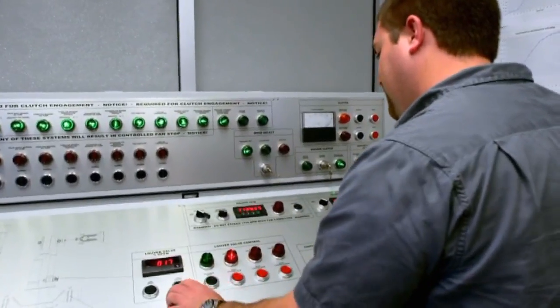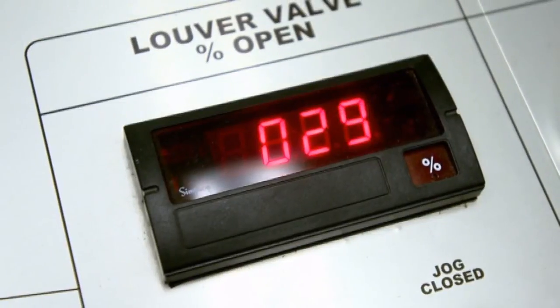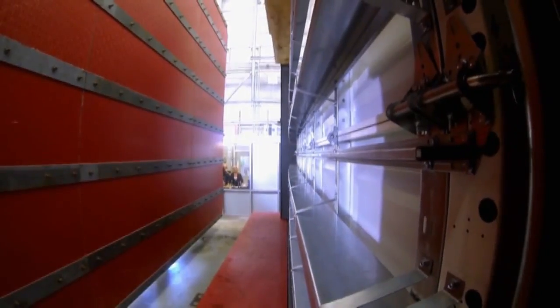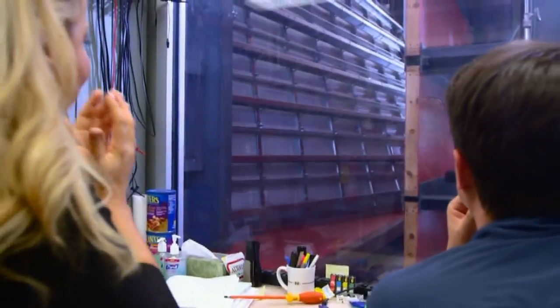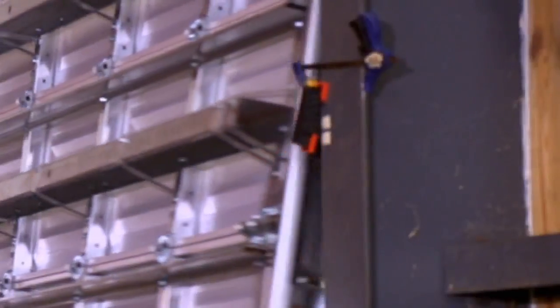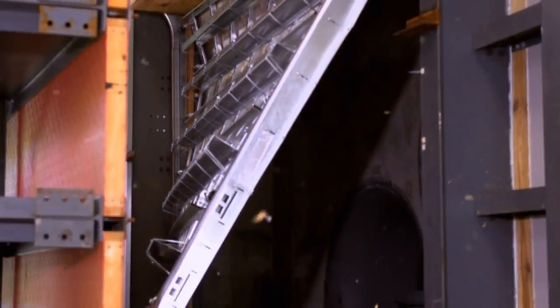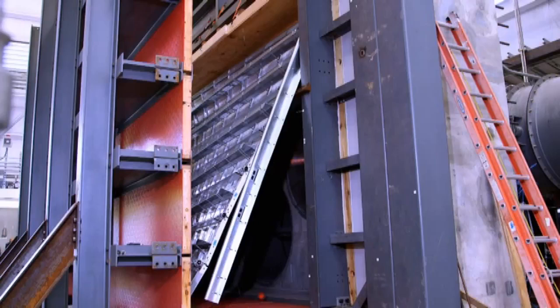We're going to raise the load until we see catastrophic failure. Here's what happens when intense wind pressure is applied to a garage door. This particular system can produce the types of loads you'd see in an extreme category 5 storm, at the top of a skyscraper, or an EF4 tornado in a low-rise building.